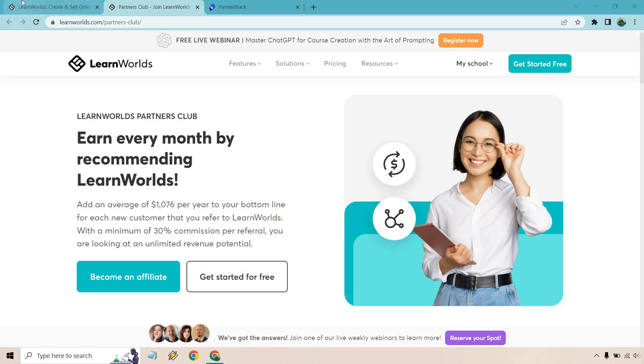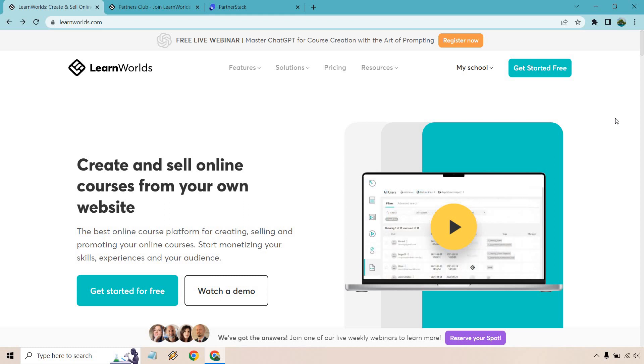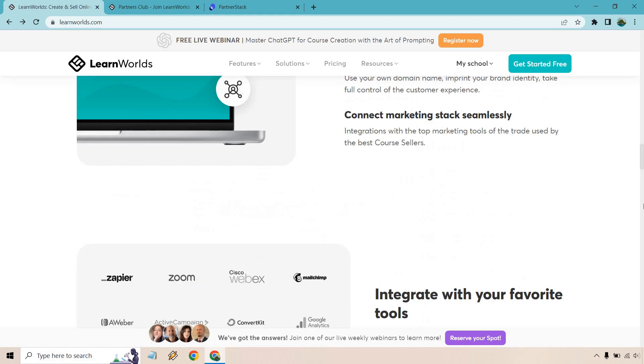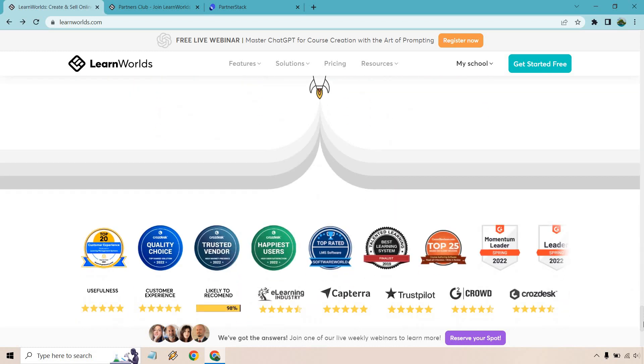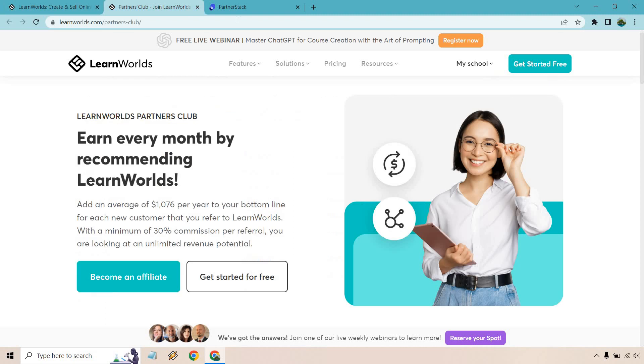Something I want to let you know is that if you're ever looking to see if a company has an affiliate program, I will leave a link down below. When you get to the home page, scroll all the way down to the bottom — many times there'll be a section, as you can see right here, for partners and affiliates. If you don't see it there, you can type the program's name into Google followed by 'affiliate program' to see what comes up.